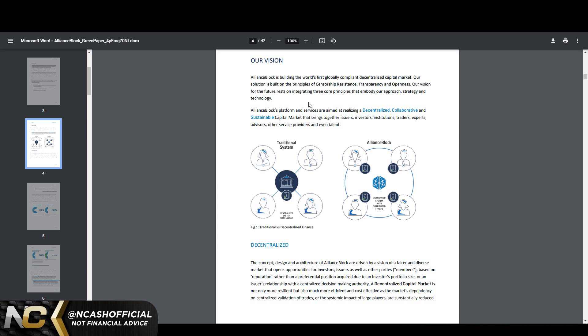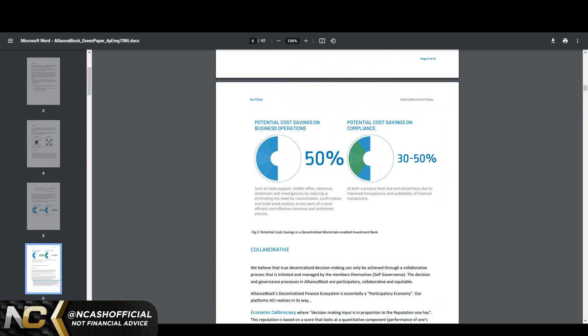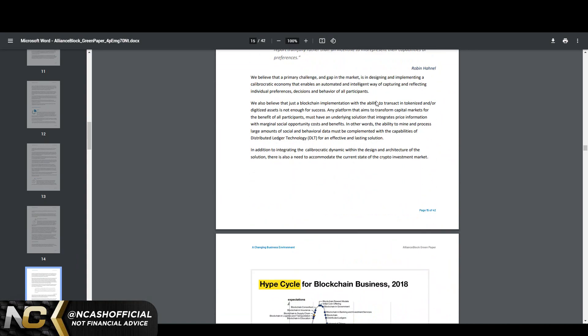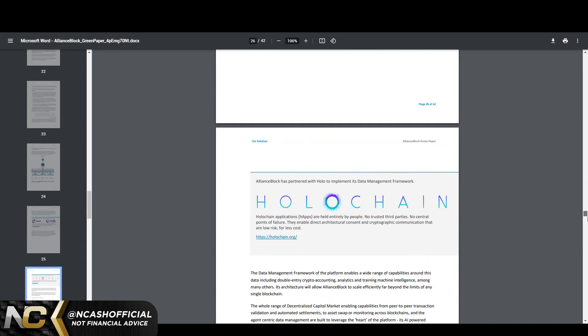We see the traditional system on one side — people working at banks and similar institutions — and then AllianceBlock bringing everybody together, utilizing both traditional and decentralized finance to connect them. The savings report and other materials go in depth on everything. This is one of the most open projects I've ever seen — pretty much up there with HBAR and XRP in terms of documentation and transparency. You guys can scroll through and read more.